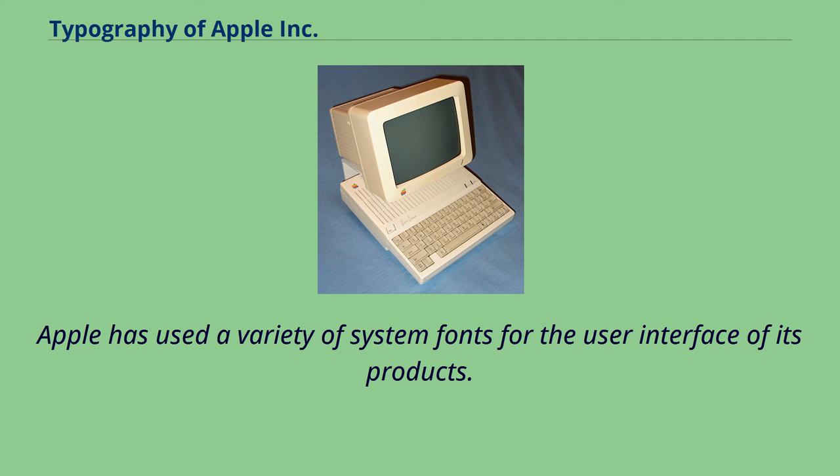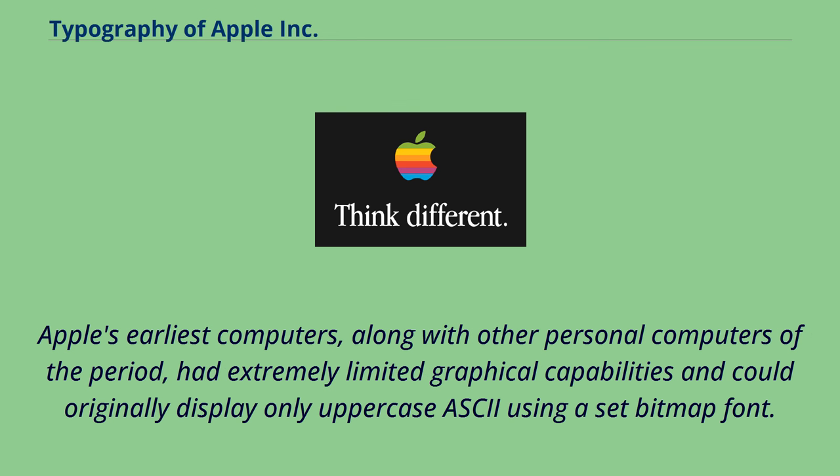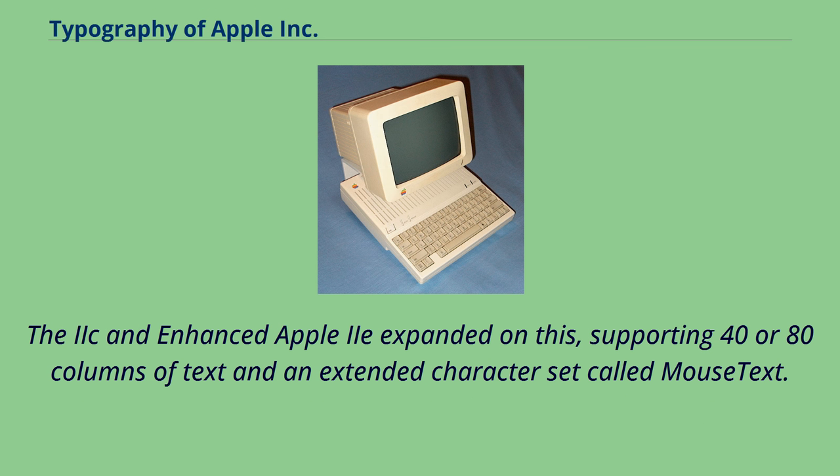Apple has used a variety of system fonts for the user interface of its products. Apple's earliest computers, along with other personal computers of the period, had extremely limited graphical capabilities and could originally display only uppercase ASCII using a set bitmap font. The enhanced Apple IIe expanded on this, supporting 40 or 80 columns of text and an extended character set called Mouse Text.